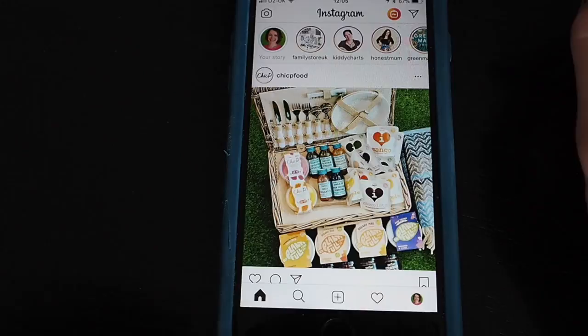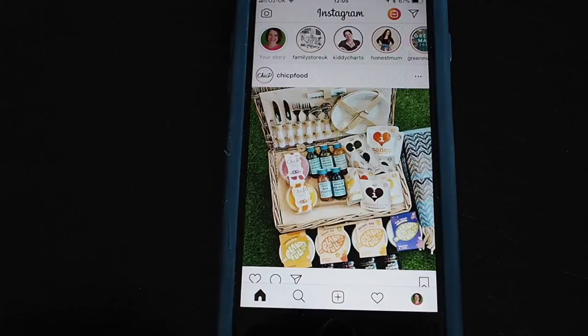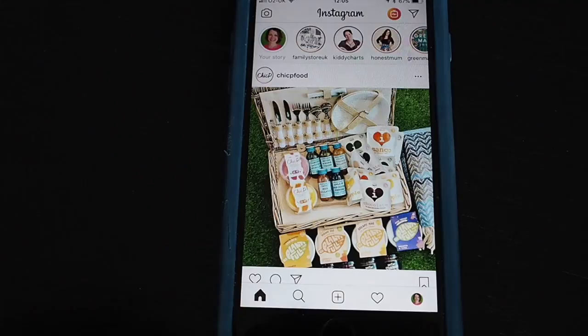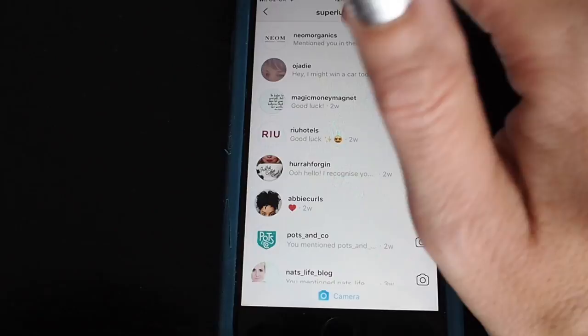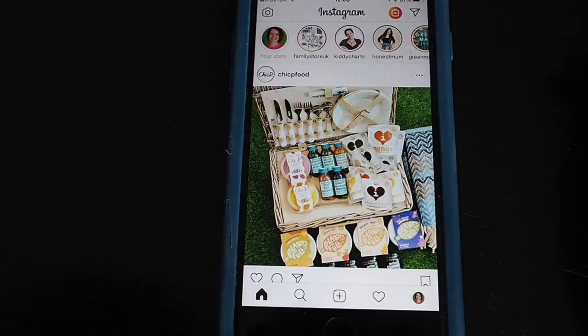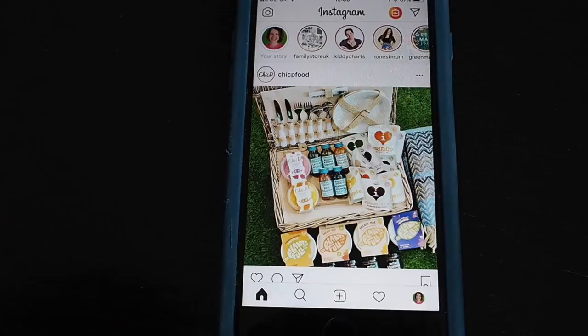Sometimes a promoter will mention you in their Instagram story. Instagram stories are only around for 24 hours, so you need to be checking and going to see what that mention says — if you miss it, you might miss out on a prize. If you're mentioned in a story it will be in your messages. You can see here that Neon Organics mentioned you in their story — I would have needed to click on that within 24 hours to see what they actually said.